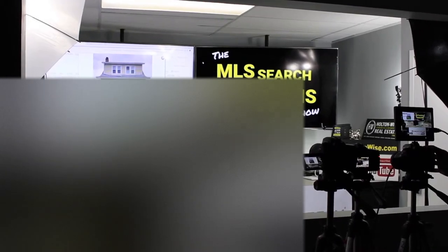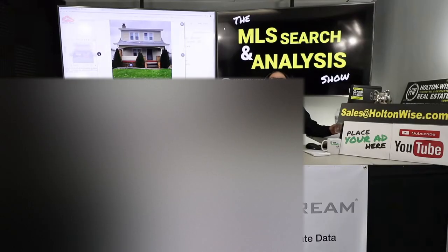Everyone, welcome to another episode of the MLS Search and Analysis Show. I am your host, James Wise. You're watching Holton Wise TV, and this property is a property that I have identified for a California client of mine.